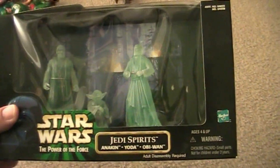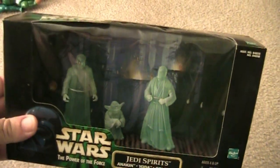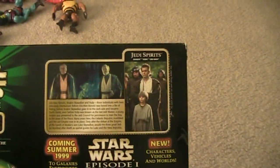Here is Jedi Spirits, which is cool. You got Anakin, Yoda, and Obi-Wan, and they're kind of translucent — almost like toothpaste colored — but they're supposed to be spirits. Obviously this is the end of Return of the Jedi. There's also a connection to Episode One with the flashback cards.